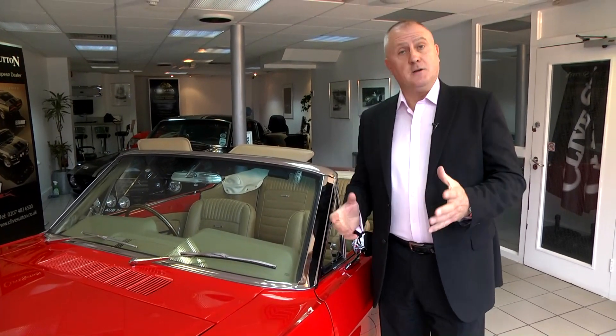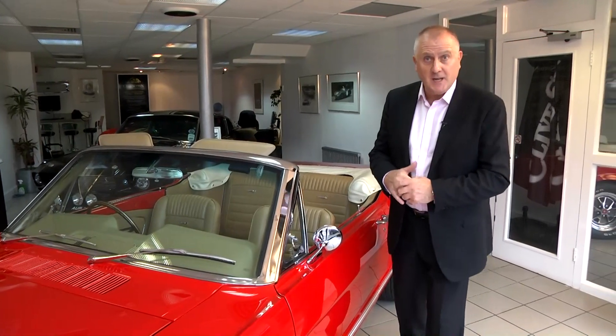I'm Simon Dyer from Clive Sutton International, and welcome to our luxurious showroom here in St. John's Wood in London. I'm here today to show you the most beautiful piece of automotive art: the 1965 Ford Mustang convertible.